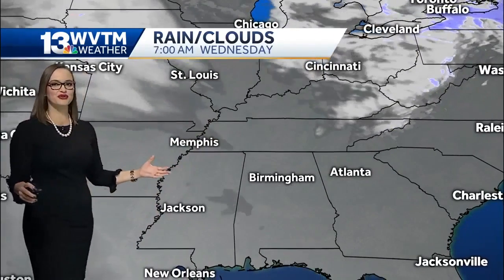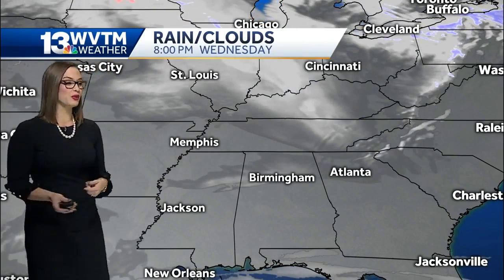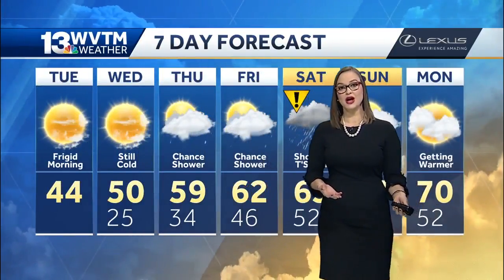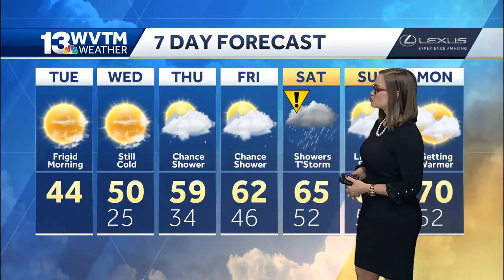We still have a nice ridge of high pressure that keeps us dry until we get into Wednesday night and Thursday. That's when we will be increasing that humidity and setting the stage for a potentially stormy Saturday — which a lot of tailgaters may be heading to Atlanta for the game, and that ride might be filled with some storms.